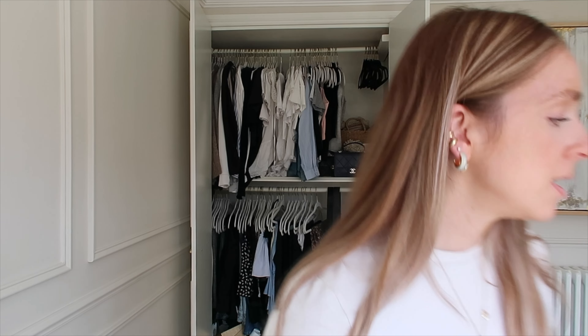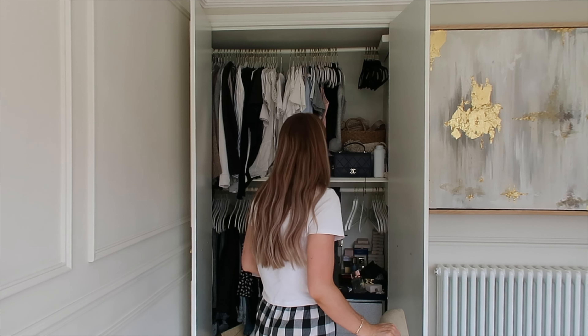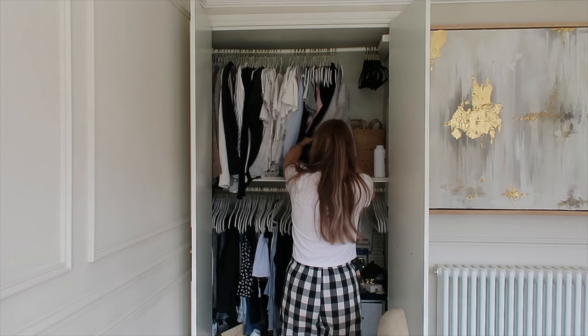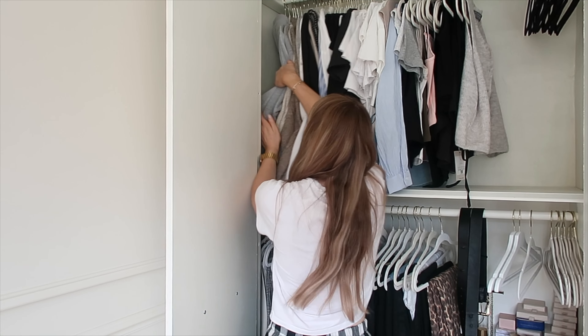Now it's time to move on to wardrobe number two. I'm going to start with the top part because that seems easier and I need my trusty chair again. As I'm going through it I'm going to empty all the bags off there — I keep bringing more bags down from upstairs to go with an outfit and then I just end up with too many. Now I'm going to start with the jumpers.